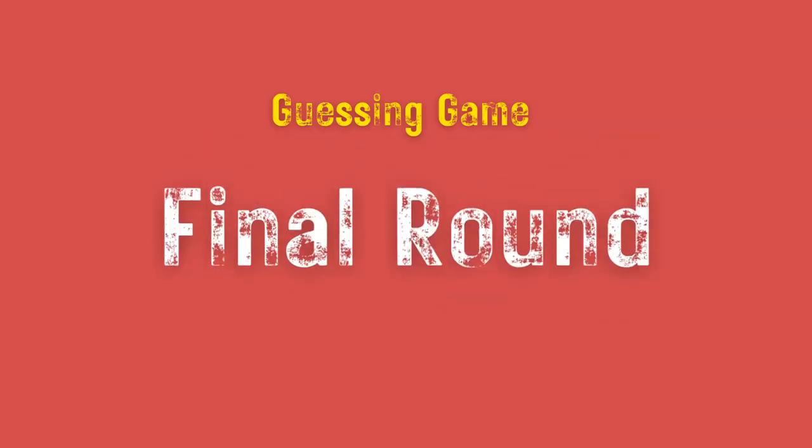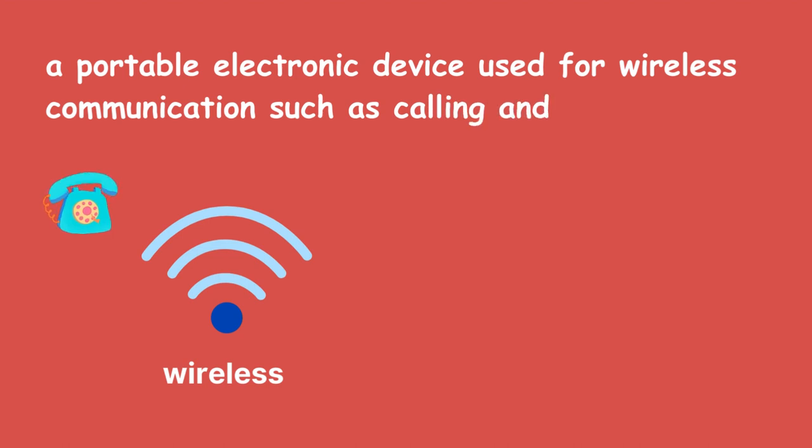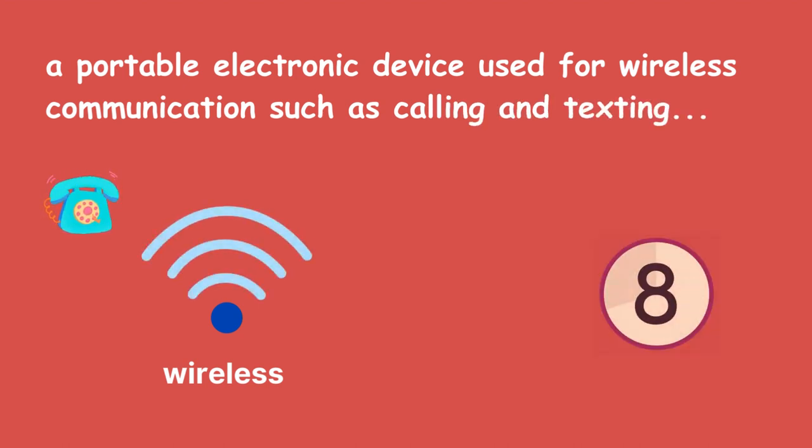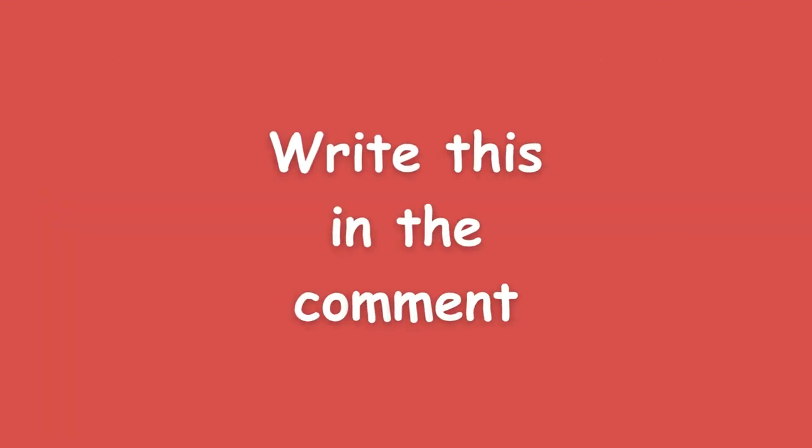Final Round. A portable electronic device used for wireless communication such as calling and texting. Write this in the comment.